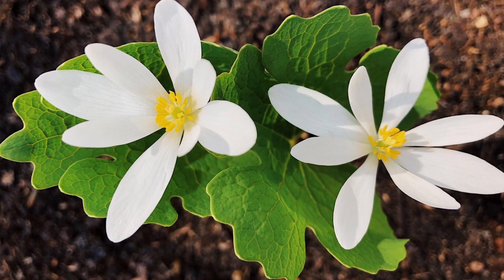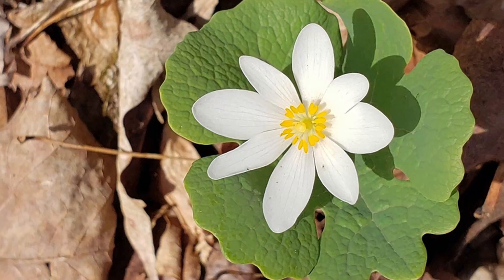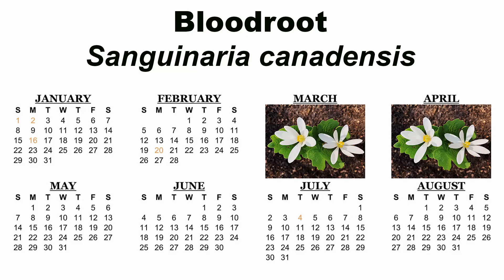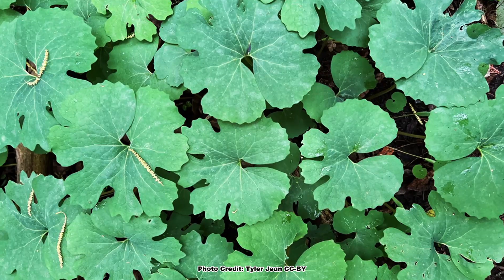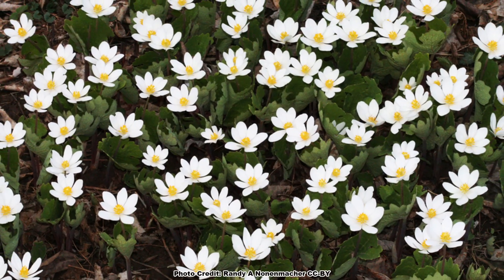Of course, there are its stunningly beautiful blooms, which are brilliant white with bright yellow centers, and large for such a small plant, ranging from 1 to 3 inches in diameter. Bloodroot blooms in the early spring, usually March to April, but can vary depending on location. The bloom period is short, and bloodroot will normally be bloomed out in only a couple of weeks. Still, it is a stunning display while it lasts.